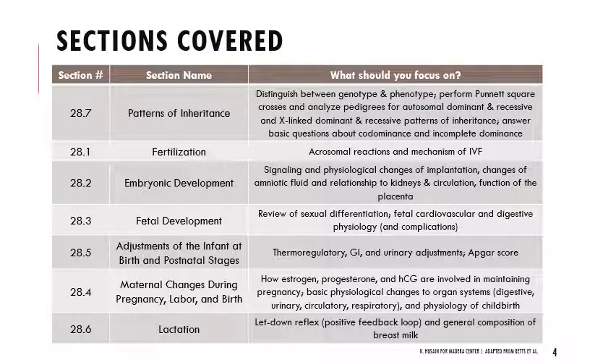Those are different qualities about alleles, and we'll think about how different conditions are passed on and make predictions for genotype and phenotype ratios. You also need to be able to answer basic questions about codominance and incomplete dominance. Then we'll get into fertilization and talk about acrosomal reactions and the mechanism of in vitro fertilization. We'll get into embryonic development and think about the signaling and physiological changes of implantation, changes in amniotic fluid and the relationship of that to kidneys and circulation, as well as basic functions of the placenta.